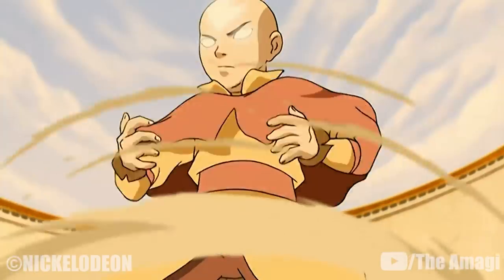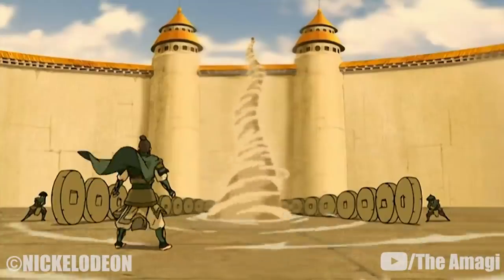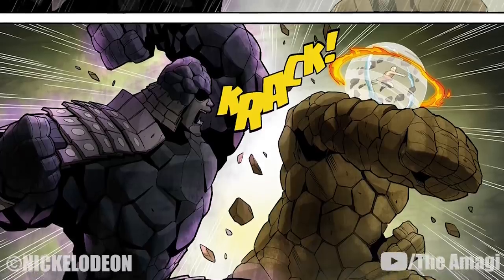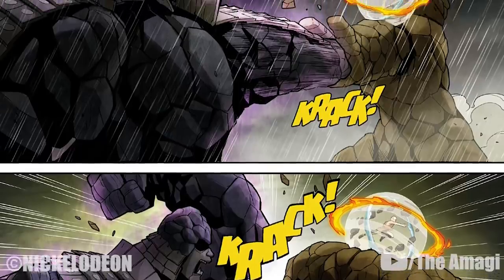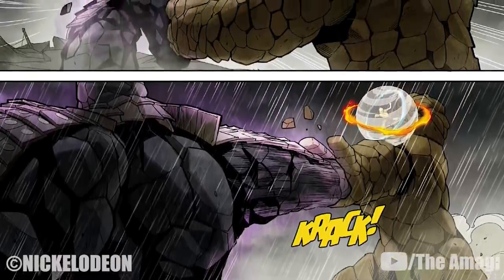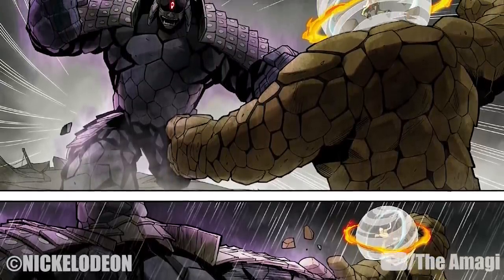5. Dust Devil. Avatars can raise themselves high above ground level through dust devils, similar to air and water spouts. 6. Enhanced Earth Armor. By harnessing the power of the avatar state, avatars can surround themselves with large pieces of earth, which they can subsequently conglomerate into a giant anthropomorphic rock body to use in combat. Avatar Aang used this technique to battle General Old Iron.